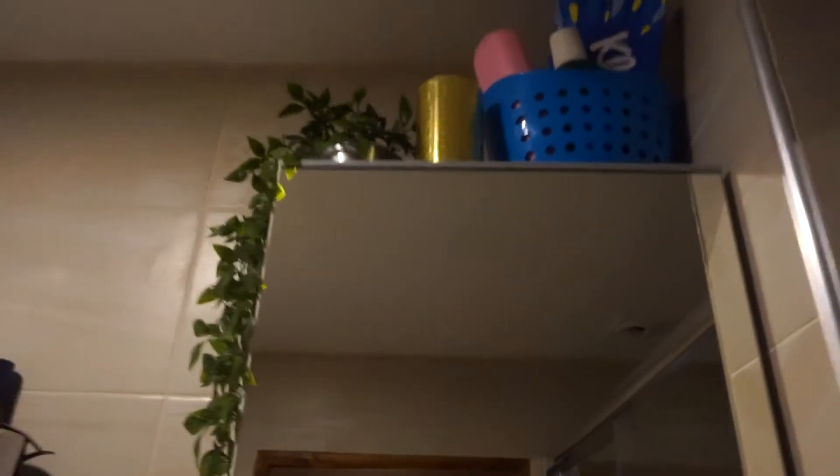I want to redo that. On top we've got a little fake plant from Ikea, and then we go in the shower. On here we also have a little space. It's declutter time.